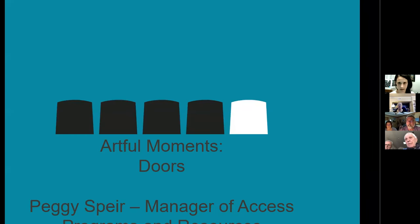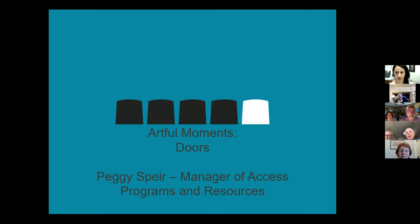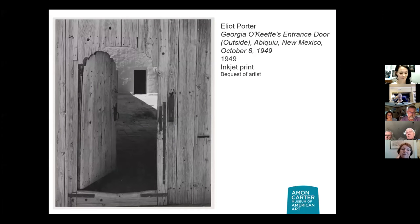Thank you, Martha, for your introduction. I was just in Georgetown this past weekend for Thanksgiving, and the doors in Georgetown, D.C. are like the coolest ever. It was just so much fun walking around and looking at each door, so I was feeling very inspired for this session.